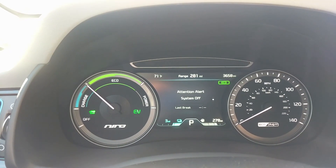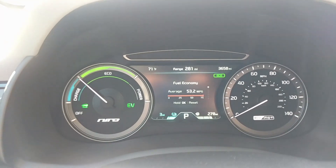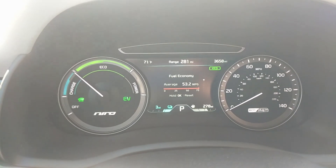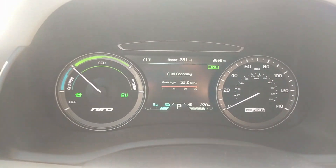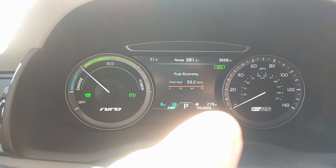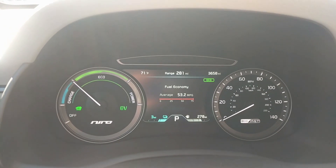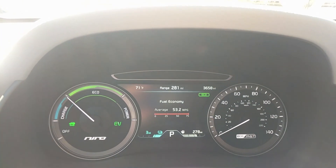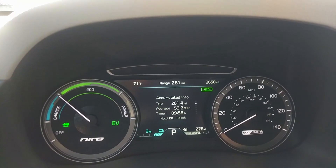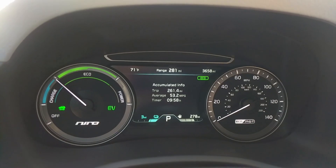We have tire pressure monitoring, an attention alert gauge, and various settings. I've been averaging about 53.2 miles per gallon and have seen as high as 56, which is excellent. The gauge cluster also shows battery range and gas tank range separately — we have 278 miles of gas range remaining and only three miles of electric range left, so we'll need to plug in soon. I've driven 261 miles in this car and still have 278 miles of gas range, which shows how flexible this car can be.